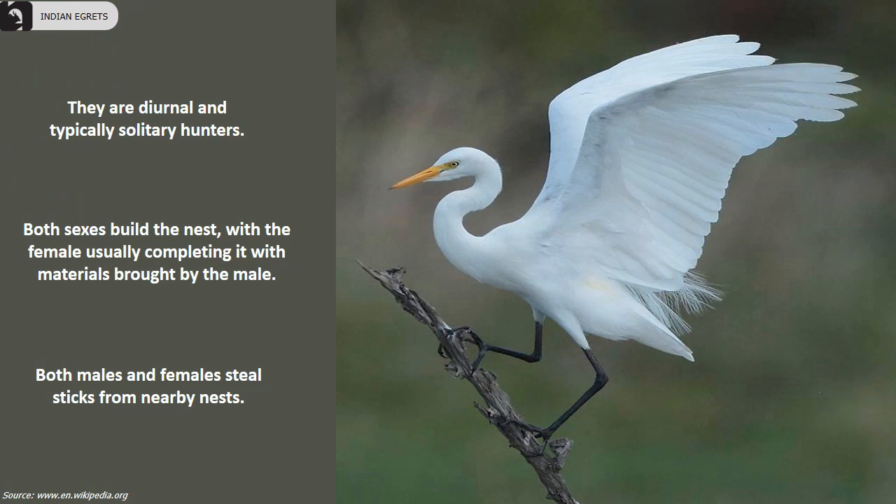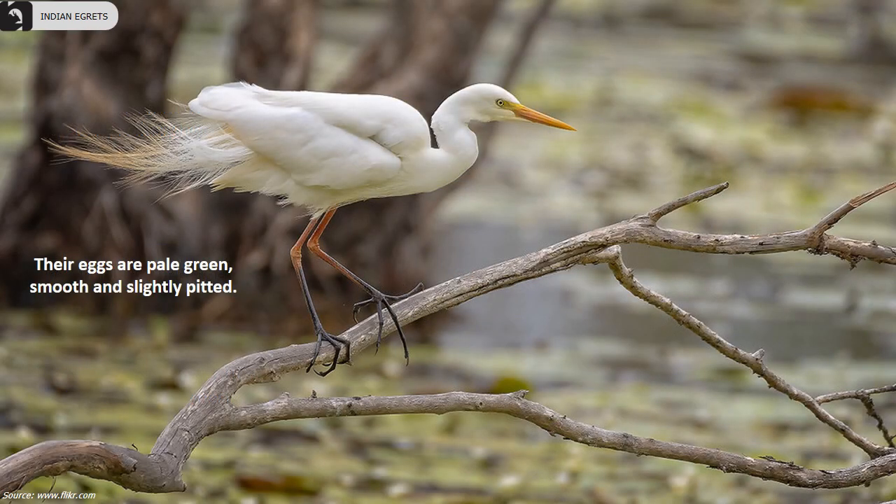They are diurnal and typically solitary hunters. Both sexes build the nest, with the female usually completing it with materials brought by the male. Both males and females steal sticks from nearby nests. Their eggs are pale green, smooth, and slightly pitted.